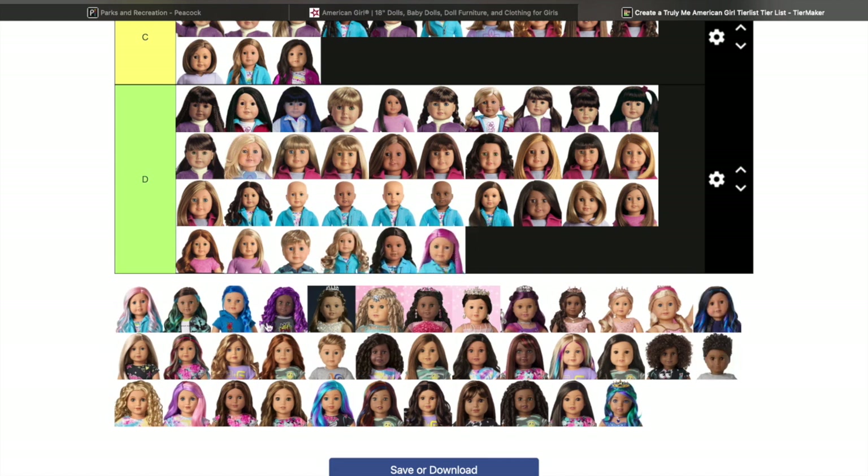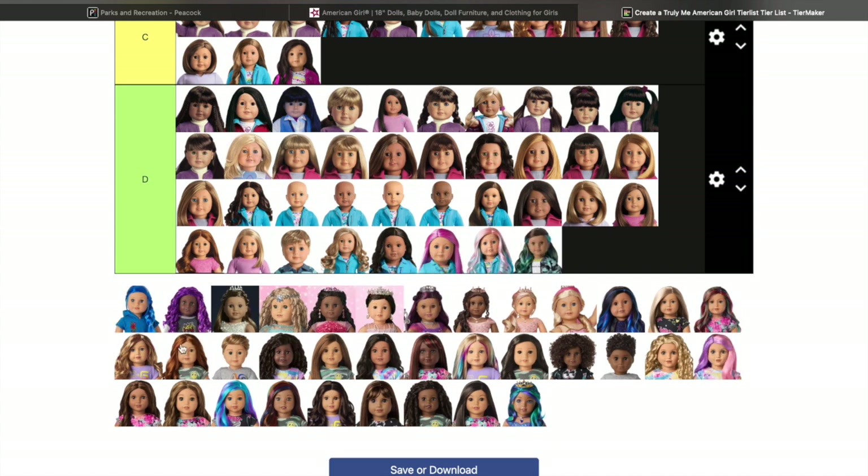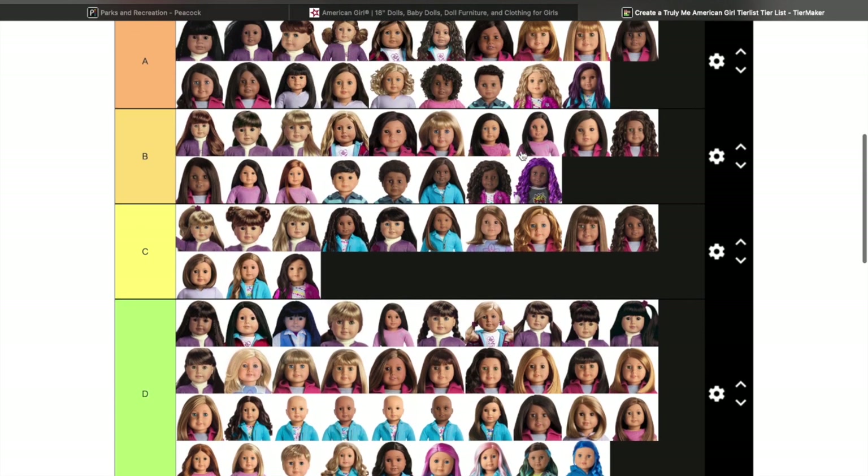I'm sorry if you like color dolls — I am not a collector of color dolls. I do have specific exceptions which I'll get to. Truly Me 87, 88, 89, and 90 — I'm sorry but I have no interest in these dolls whatsoever.